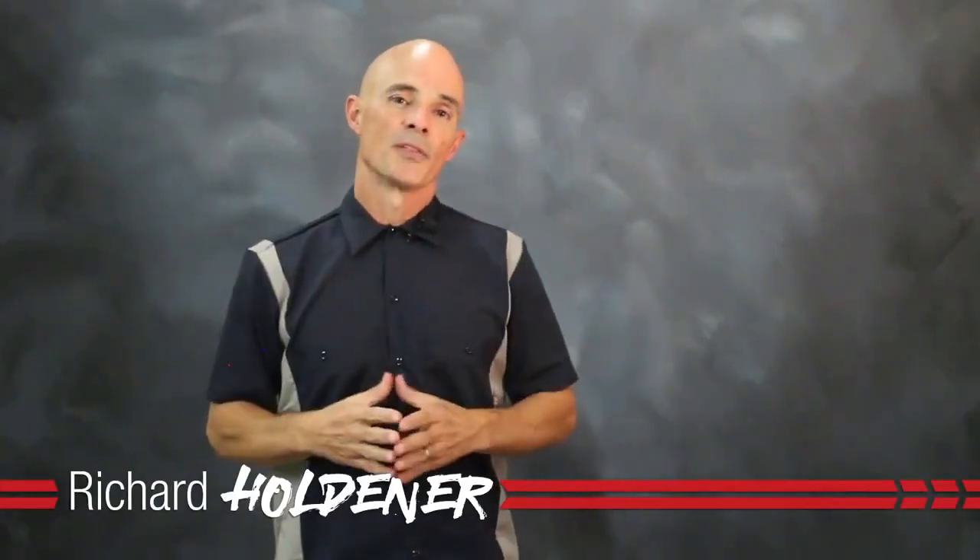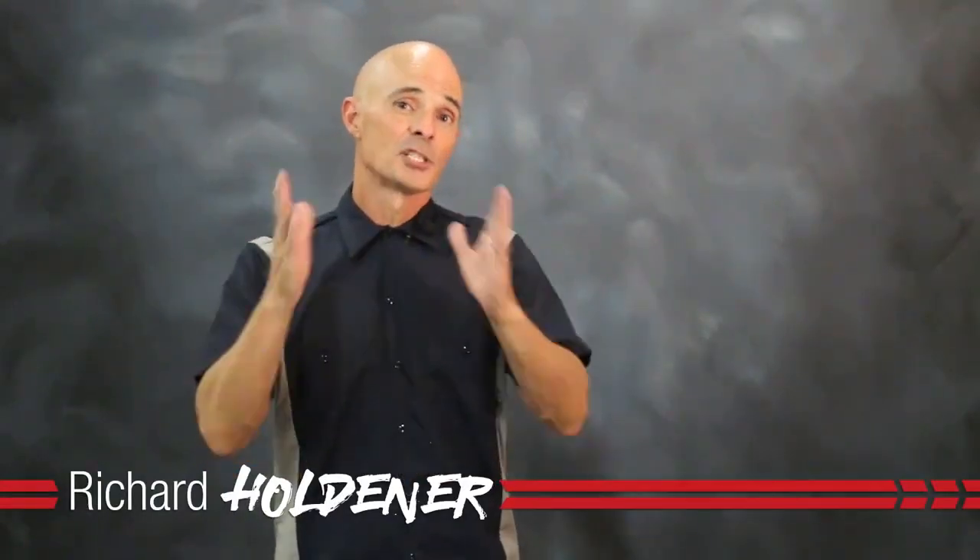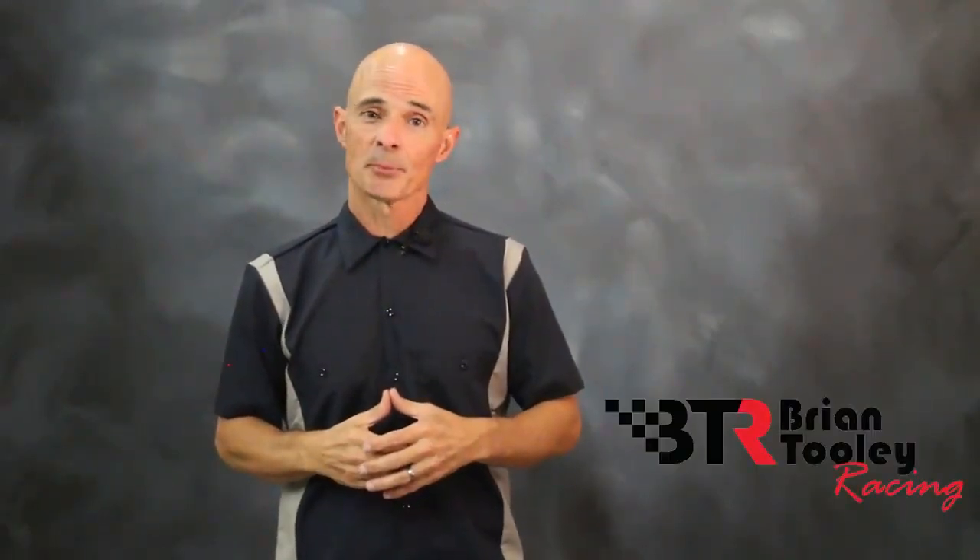Hello everybody, I'm Richard Holdner. Thanks for joining me on another edition of Speed Secrets. This episode is brought to you by the LS cam experts over at Bryan Thule Racing.